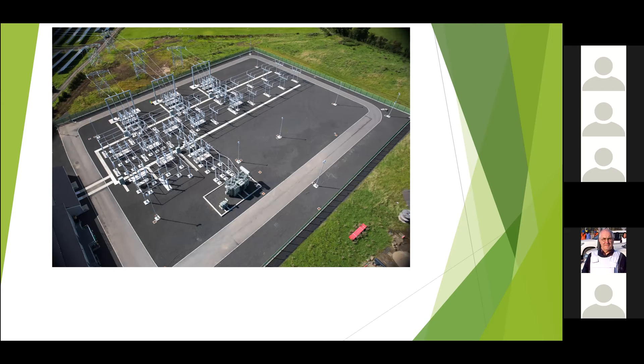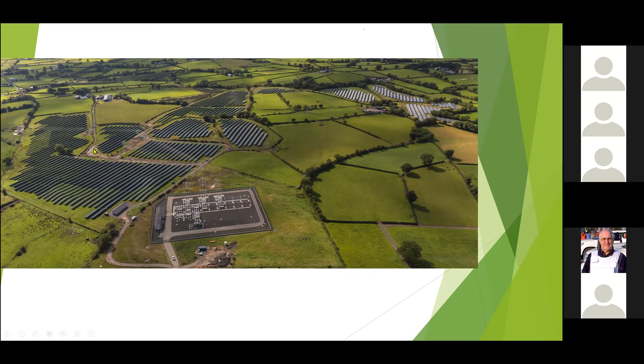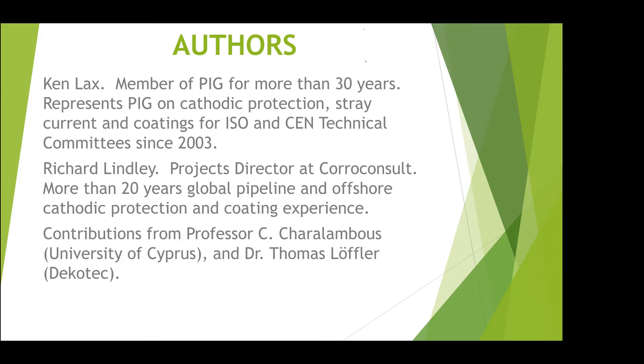I'm starting off with a couple of pictures kindly sent to me by Elgin Energy, a company that specialises in large-scale photovoltaic systems. You can see the AC cables going out there, the fields with the solar arrays, the processing area, and other remote sites as well. They can be quite extensive — it's not just a few panels on a roof.